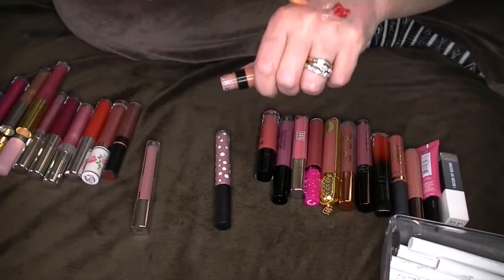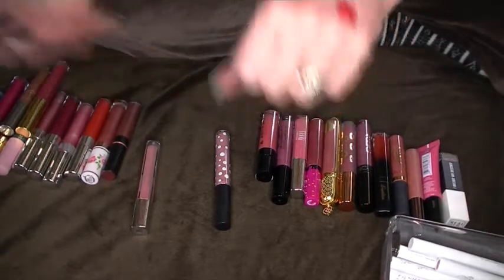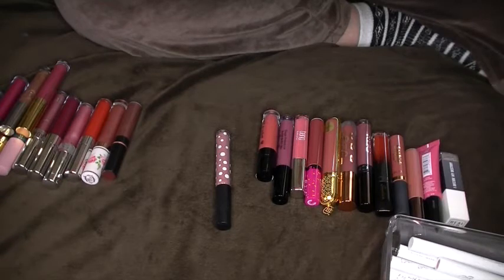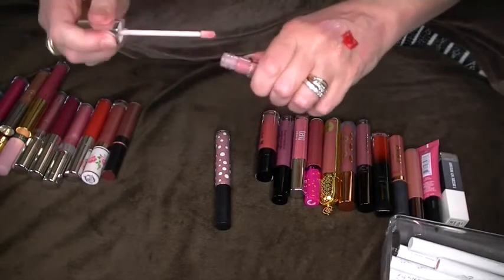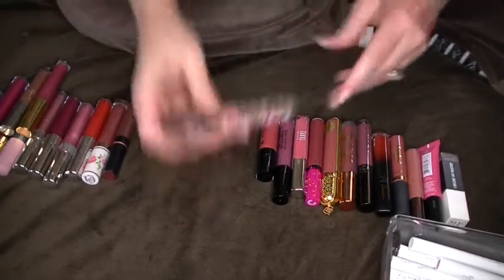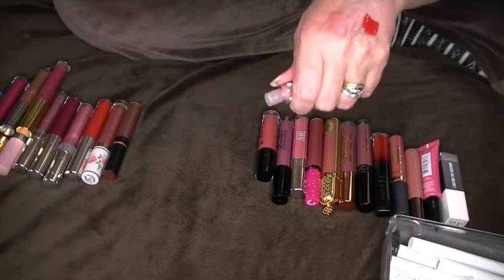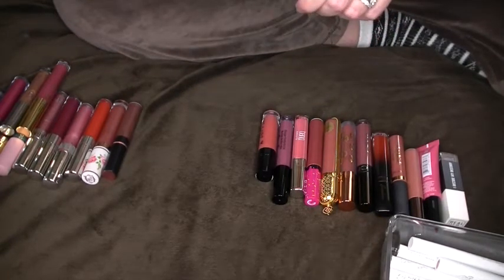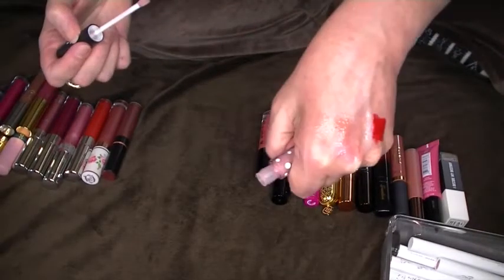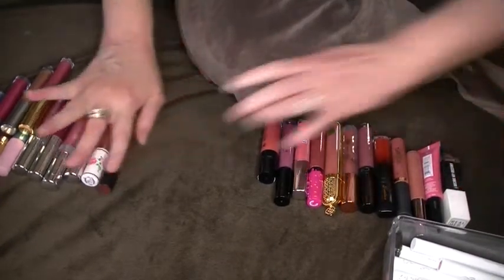This is Bare Minerals Marvelous Moxie in Trailblazer. I'm gonna smell this because I've had it a while — it smells fine, it smells minty. I think I'll hang on to it. This is CoverGirl — it doesn't have a name on it, but it's a really pretty pink so I'm gonna hang on to that. And then this is DLS Lip Gloss in Nude Beach — that's pretty. I'm going to wipe all these off. Let's move the metallics down and bring over my liquid lips.